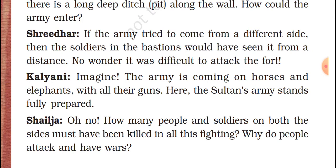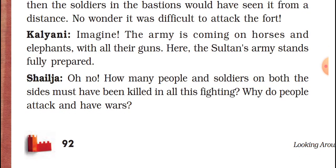Kalyani says you can imagine it like in a film — many armies coming and the king ready to face them. Same way here also, the Sultan's army was very, very prepared to protect them. How many people and soldiers on both sides must have been killed in all this fighting? Why do people attack and have wars? They can be calm. Why make things like this? It's very, very unfair.